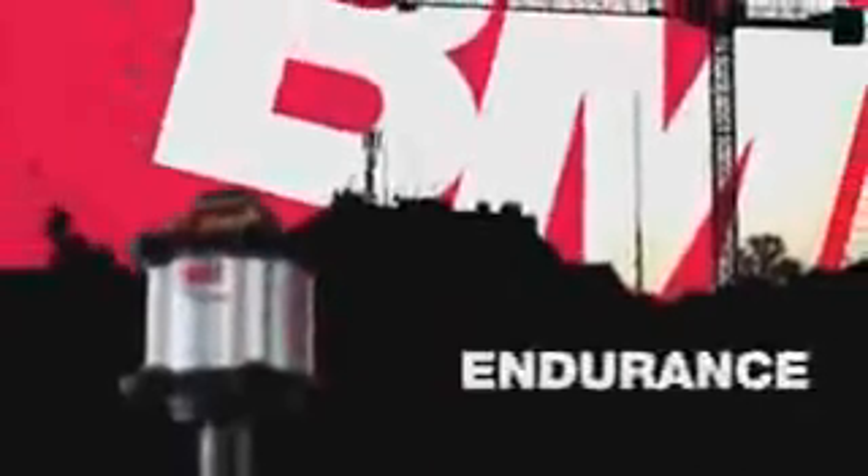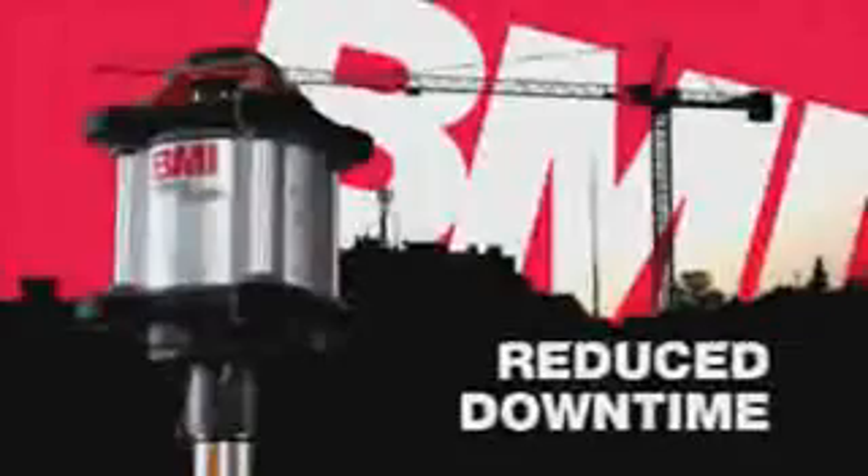Accident proof. Water proof. Dust proof. No other laser level can come close to its endurance, which means a long, long life. Reduced downtime, which keeps you earning the dollars.